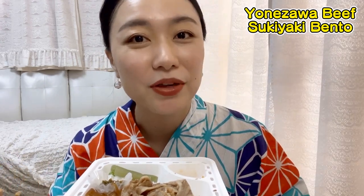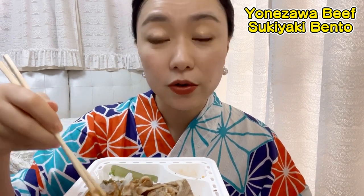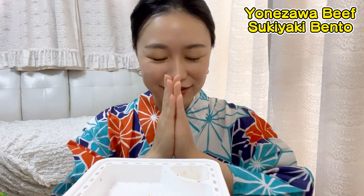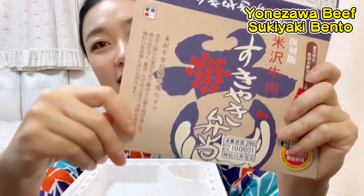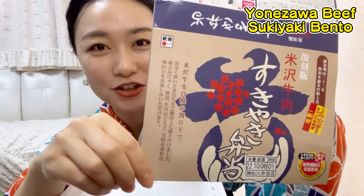Do you know where I bought this? I didn't go to Yonezawa — I bought it in Shinjuku. That's great, isn't it? If you're in Tokyo, you can buy 駅弁 at Tokyo Station or Shinjuku Station. In Tokyo Station there are so many kinds of 駅弁 from all over Japan. It was so delicious. Today I ate Yonezawa sukiyaki bento — you should try it! Okay, bye bye!